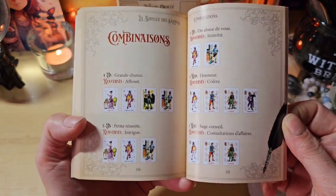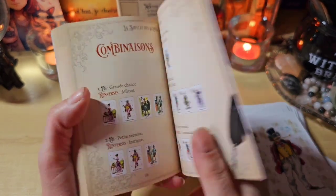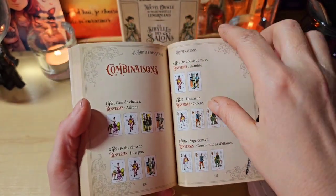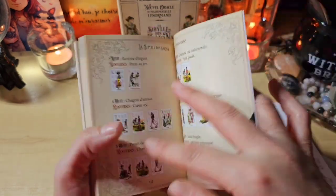À la fin, on a des combinaisons. Par exemple, grande chance, ce sera si vous avez cette combinaison-ci. Et si elles sont en renversé, un affront. Et s'il y en a plusieurs. Franchement, j'aime beaucoup.